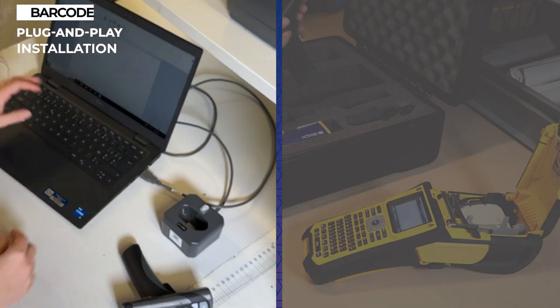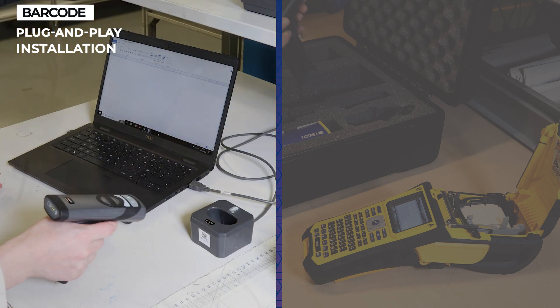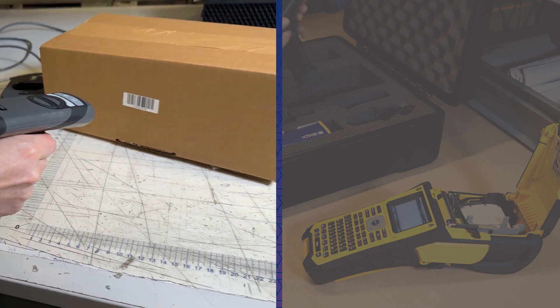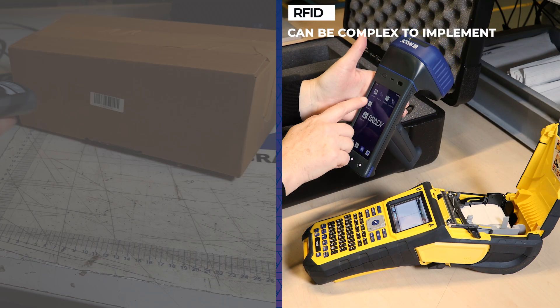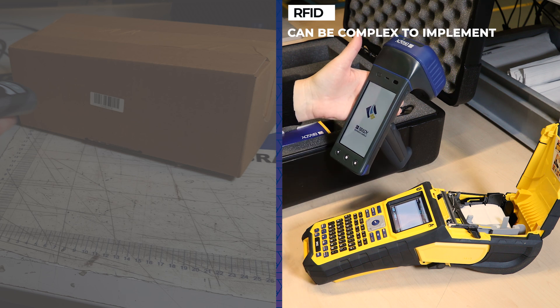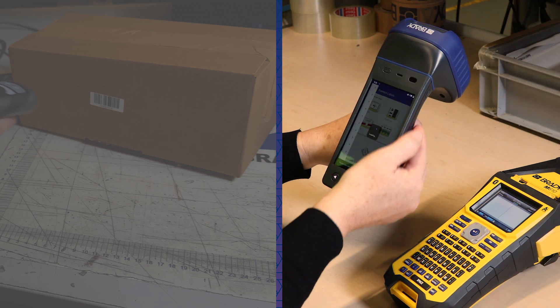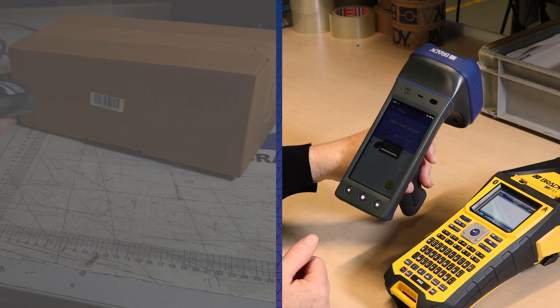Barcode readers are generally straightforward, with a simple plug-and-play setup, but an initial barcode implementation project will require setting up a connection to a software platform. RFID is rumored to be complex technology that requires a considerable implementation process. However, this largely depends on the application and the scale of the project. Small setups can be completed within a day, while large projects might take weeks.